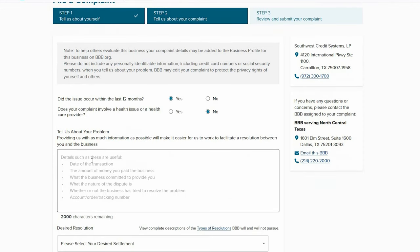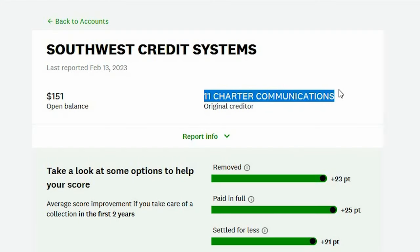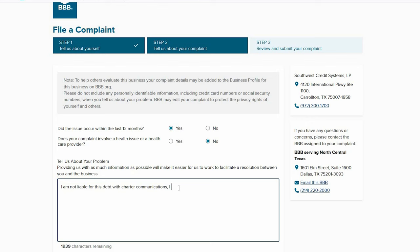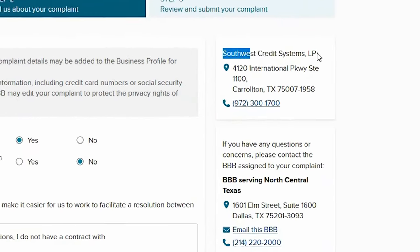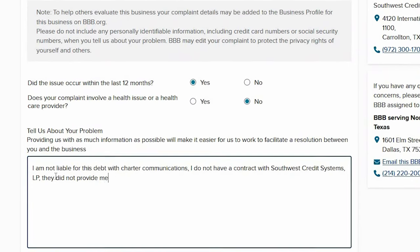Here's where you enter why you believe this collection is falsely reported on your credit report. First, type: 'I'm not liable for this debt with [original creditor]' — in my case, Charter Communications. Then type: 'I do not have a contract with the collection agency trying to collect and reporting this to my credit report' — because you never signed any paperwork with them. In my case, Southwest Credit Systems. Then add: 'They did not provide me with the original contract as requested.'